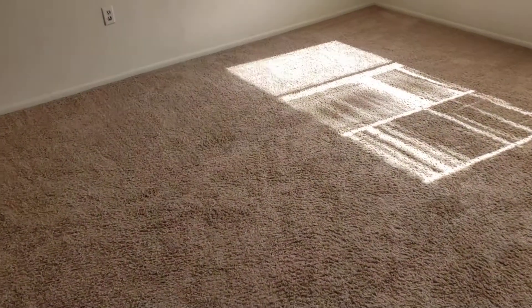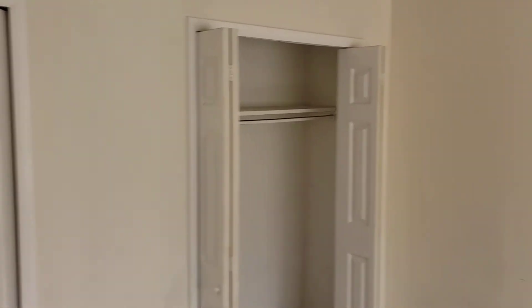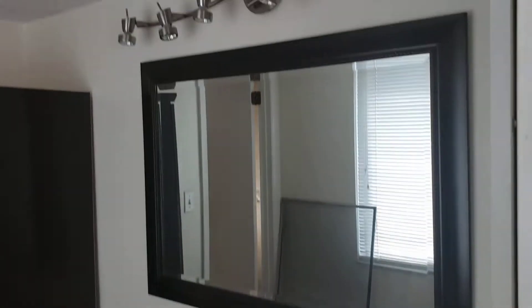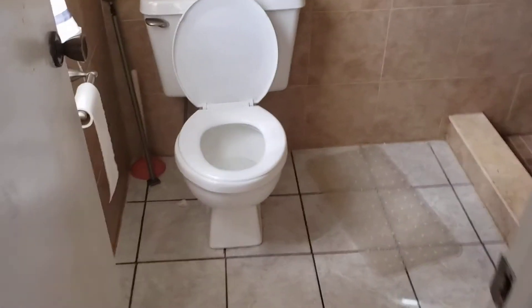Bedroom number four is technically the master bedroom, with plenty of room for at least a king-size bedroom set, his and her closets, a matching ceiling fan, and plenty of floor space. The master bathroom has his and her vanities, some storage, and a water closet with a standing shower. The tile wraps all the way around — they tiled all the walls, which is cool and easy to keep clean.